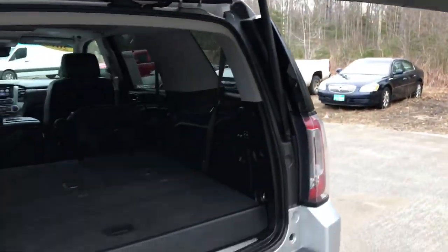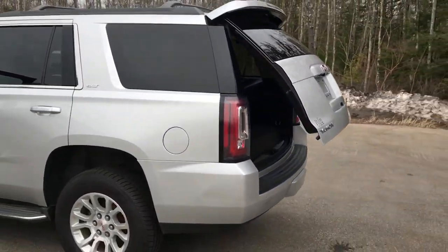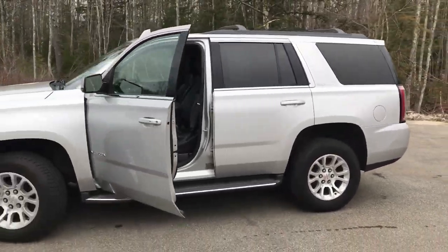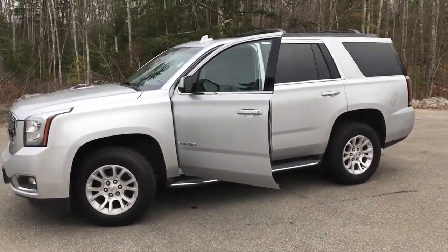If you want to know a little more about this Yukon or come take it on a test drive, give us a call down here at the dealership. Direct line is 207-985-3537. Look forward to hearing from you — have a great day.